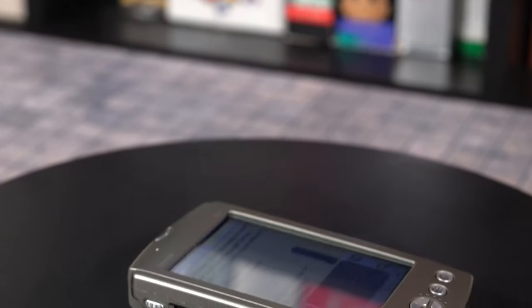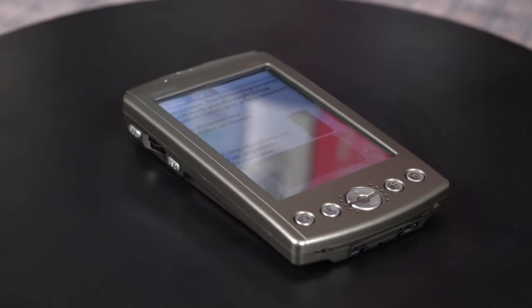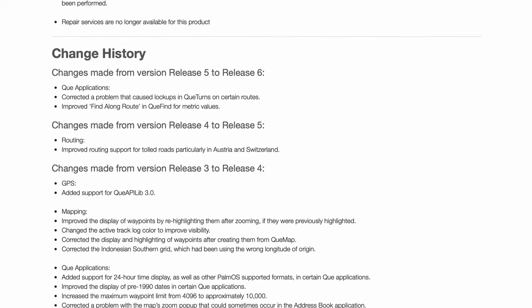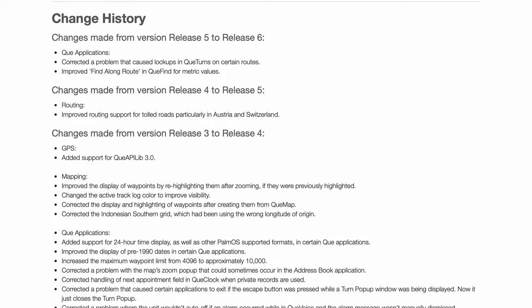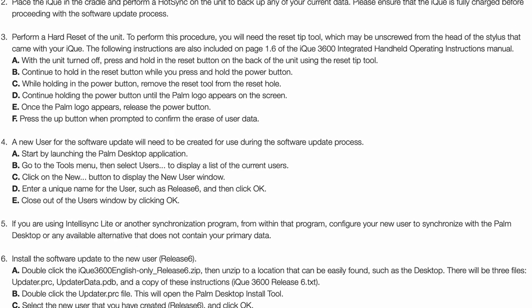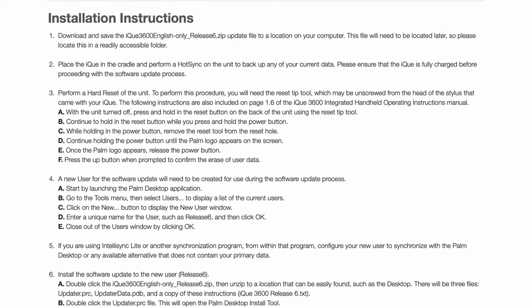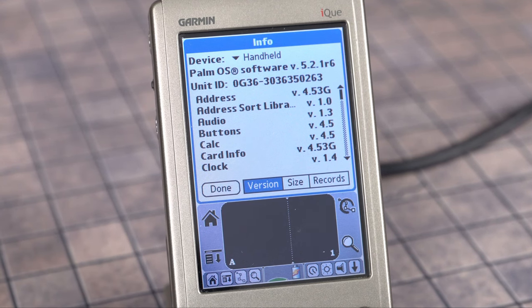Now I need to update the iQ's OS. Garmin's firmware support was solid for the era — they released six updates over the course of four years. Pro tip: obey the instructions to the letter, unless you want to put your device into a boot loop. After I followed all the steps, the device finally started up to Palm OS version 5.2.1 R6.